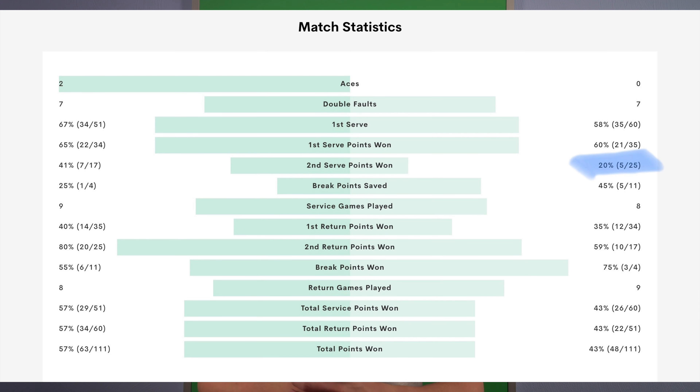We saw both players struggling to hold serve, especially early in the match. But as the match progressed, the fact that Sakkari wasn't able to win almost any points on her second serve became critical. She only won five points out of 25 in the entire match on her second serve, and that's part of the reason why she got broken so often — she wasn't able to get any traction on that second serve.